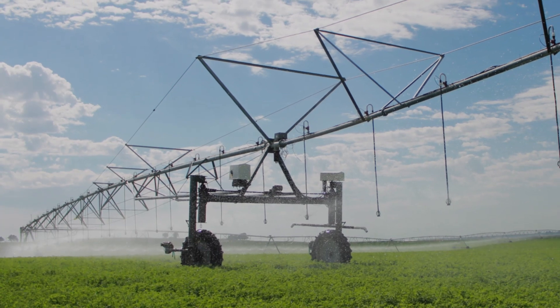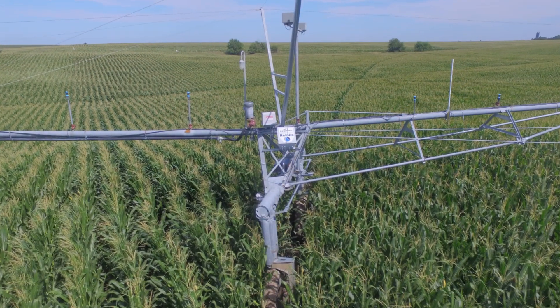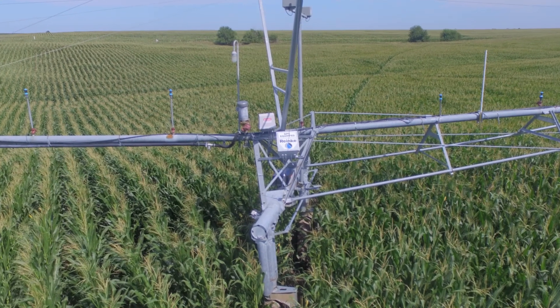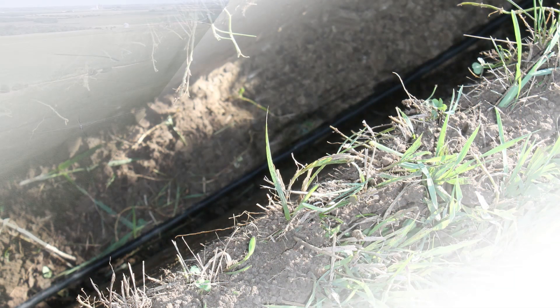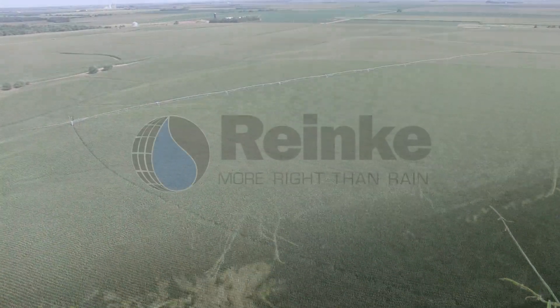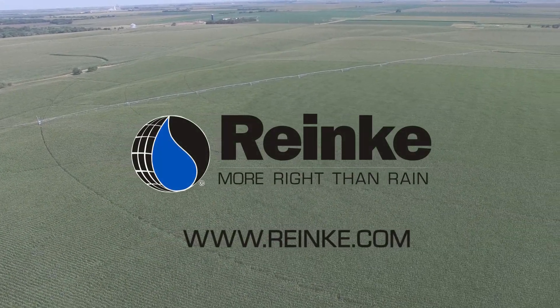With the longest proven track record of any GPS-based control system, Ranky Navigator GPS provides reliable guidance for your Valley Swing Arm Corner. So take some guidance from the experts, and don't let something underground keep you from staying on top of your irrigation needs. Find a Ranky dealer near you.